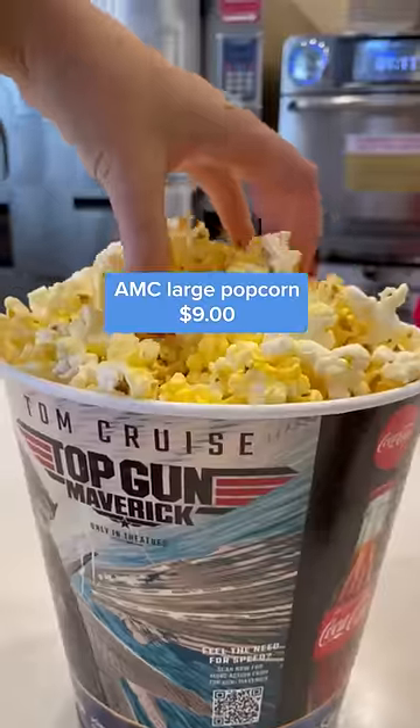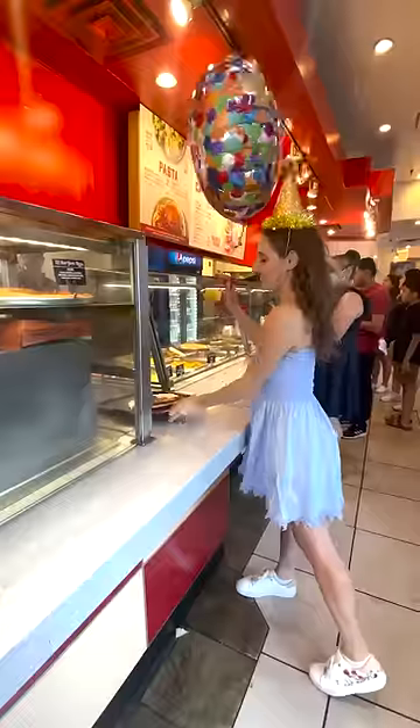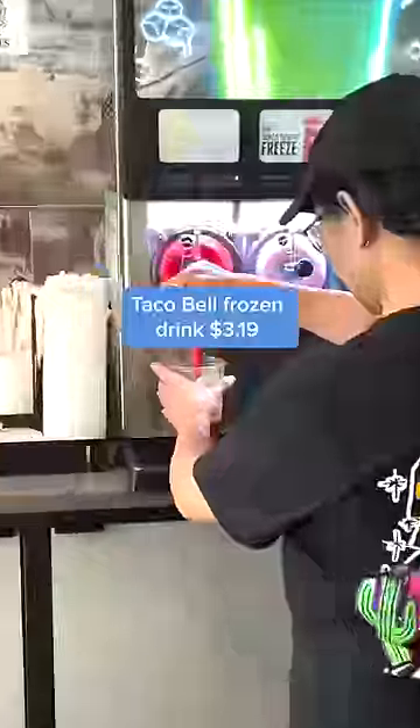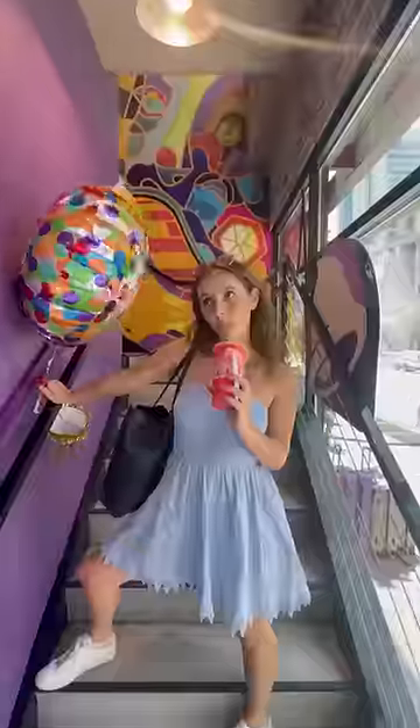Free large popcorn at AMC, free large pretzel at Auntie Anne's, free large pizza at Sparrow — which honestly I would skip because it was disgusting. But I washed it down with a free frozen drink from Taco Bell.